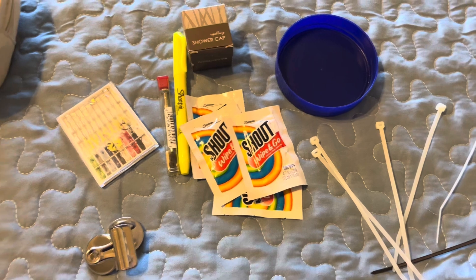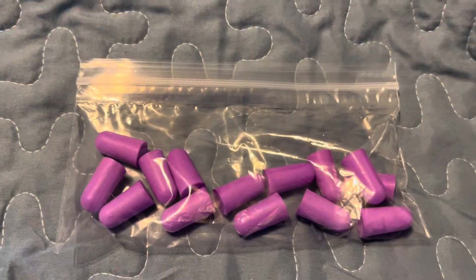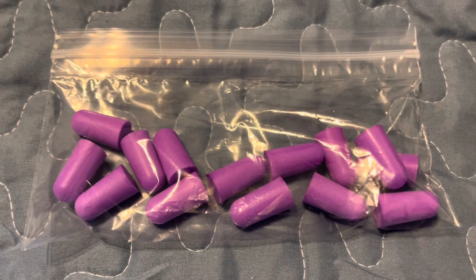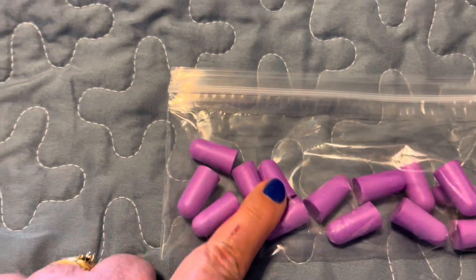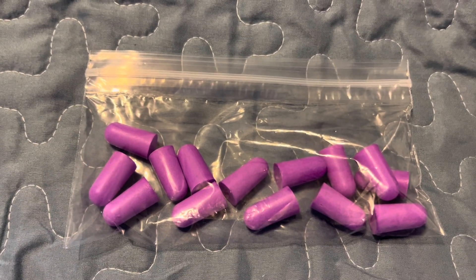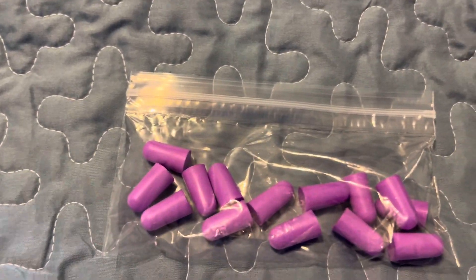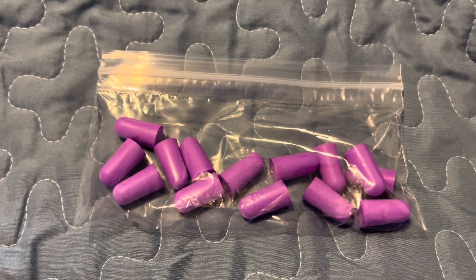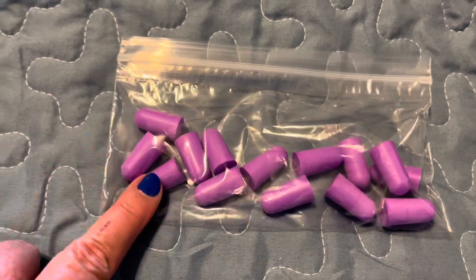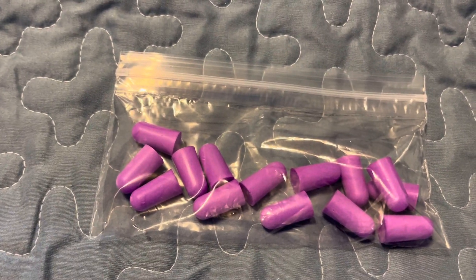So those are all the extra oddball things I bring on my cruise. I also forgot one item I meant to show you: earplugs. You never know when you're going to have a noisy room when you're trying to sleep — these will come in handy. Also, I love to go out dancing, but sometimes the music is just a little too loud for my taste. The earplugs let me still enjoy the music while protecting my ears.